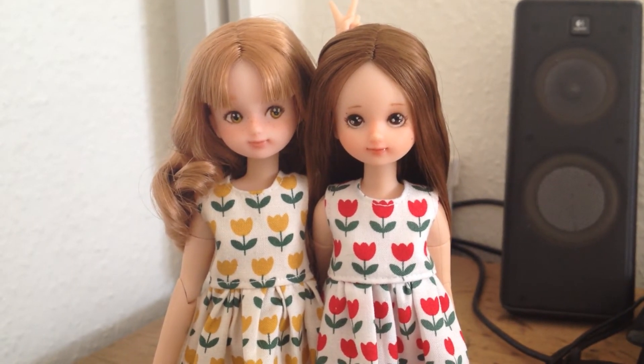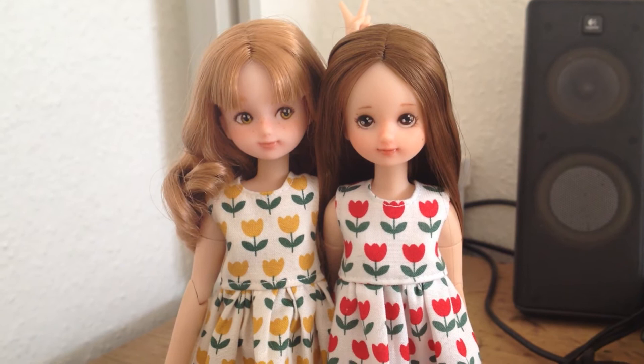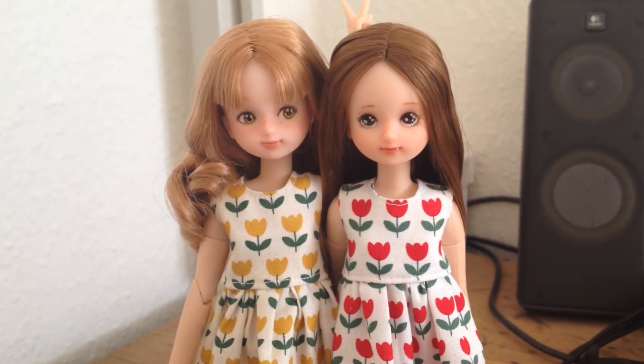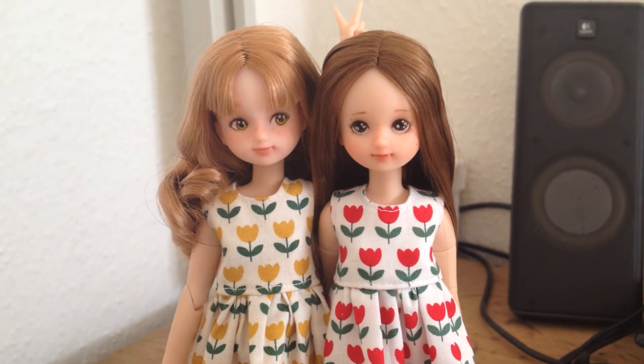I also ordered another liquid hat that is hopefully on its way, because it's really fun to make these little face-ups. It just gives the doll a completely different look and so much more depth and character.